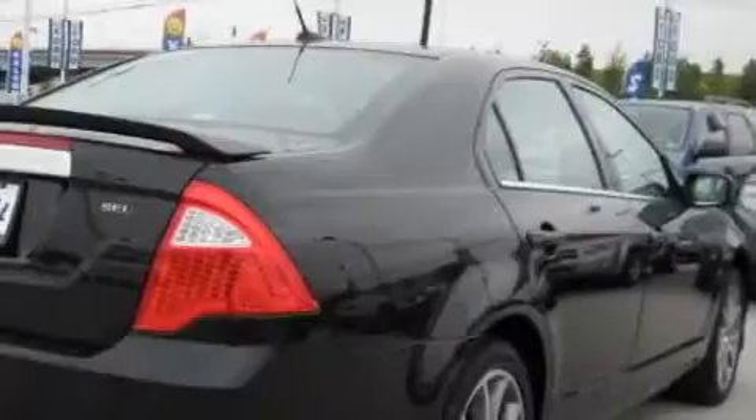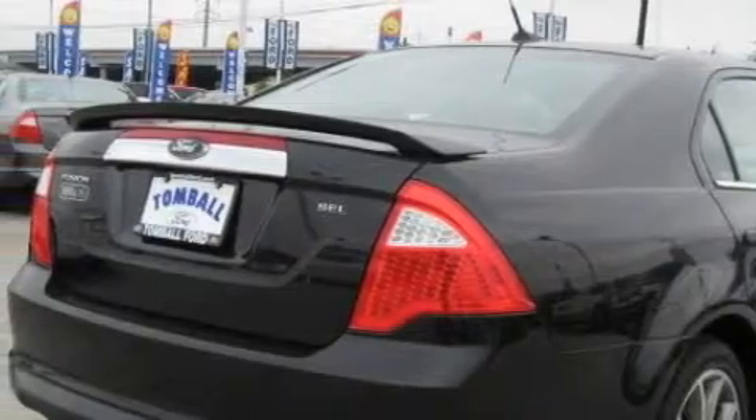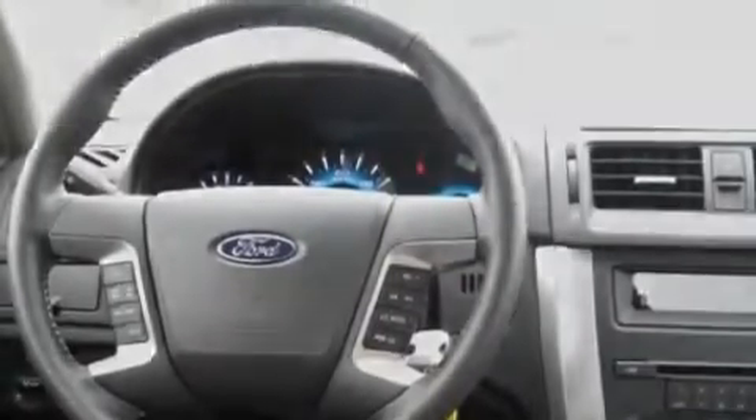This Ford's list of numerous features includes solar-tinted glass, air conditioning with automatic climate control, satellite radio, a low tire pressure indicator, a stability control system, and it's easy to see why this automobile is an excellent choice.